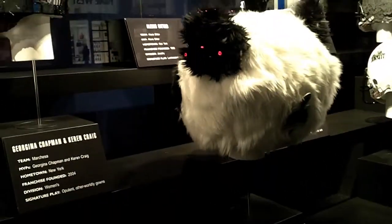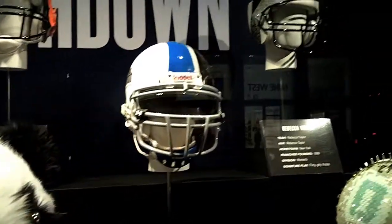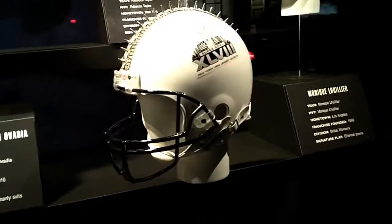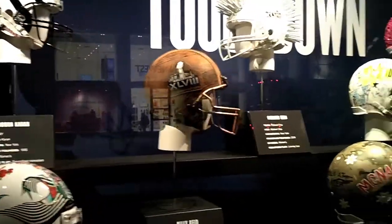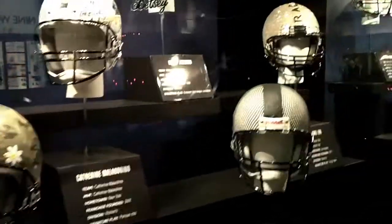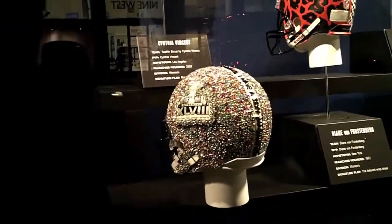And a big panda bear. That one's pretty tame. And some more here. Camouflage.